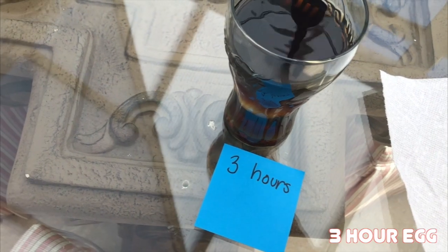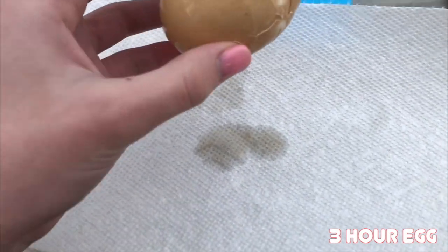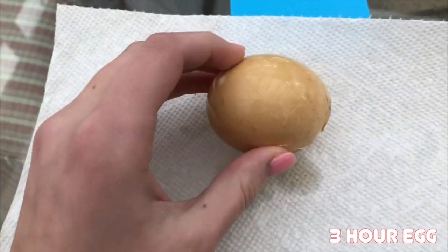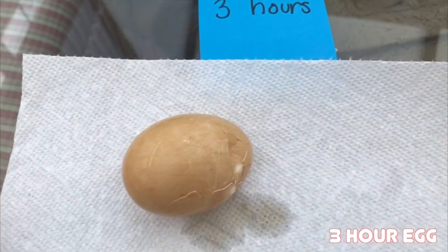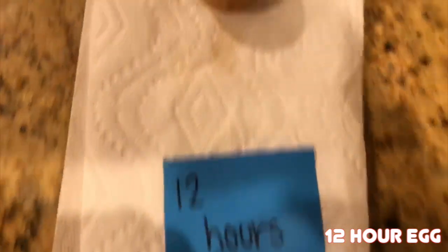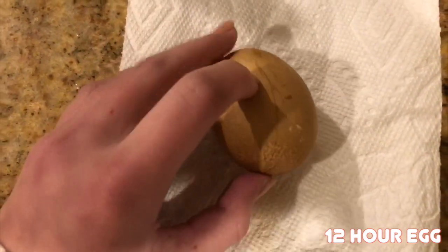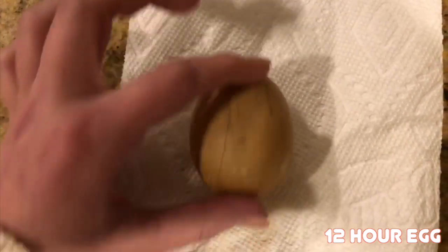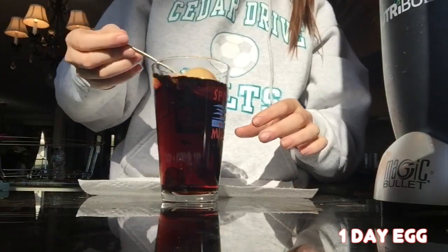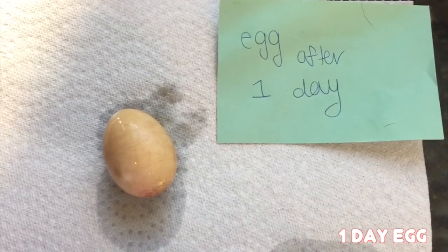It has now been three hours, so I'm going to take the three hour egg out. It has now been 12 hours — I put the egg in at 11:35 a.m. and I'm taking it out at 11:35 p.m. It has spots on it and there are lines. Now I will be taking out the egg after being in the cup for one day. The shell is slightly stained but it's whole.